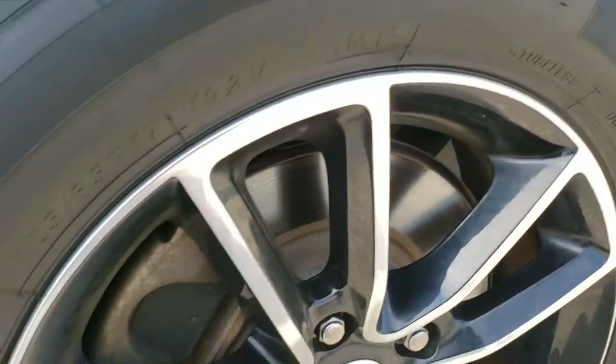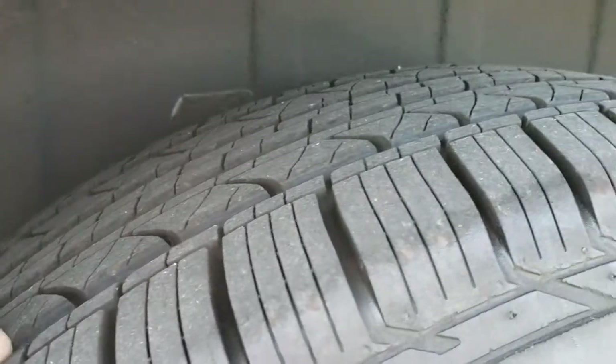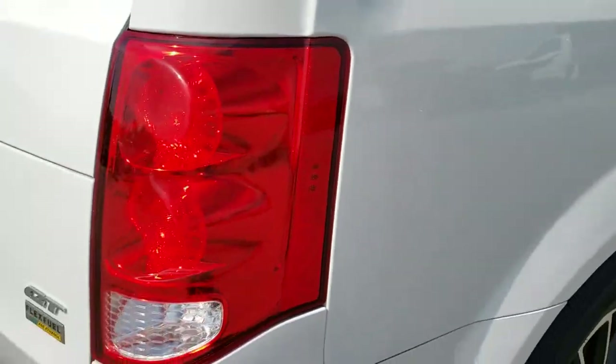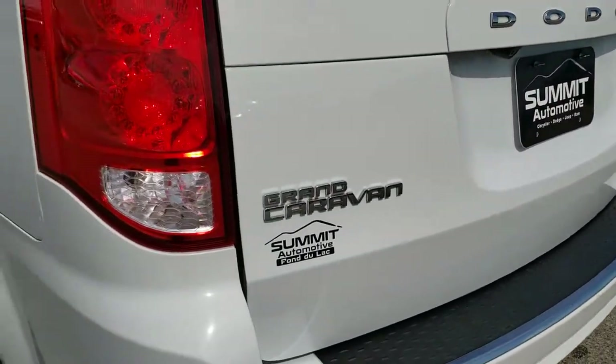The back rim is in excellent condition. On the back here we have Milestar MS932 tires — these tires are like new back here, they have just about all the tread left. Four-wheel disc brakes on these minivans. As we come around to the back of the vehicle, the rear bumper is in really nice condition — didn't see any major dents, dings, or cracks on that.